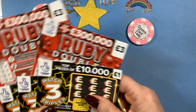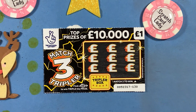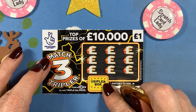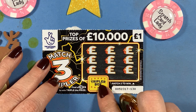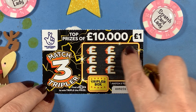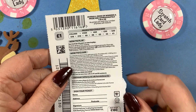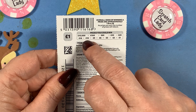I'll start with these ones. Let me zoom in a little bit — remember to zoom back out. What we need to do here is find three matching symbols or amounts to win, and if we find three in here we triple the prize.